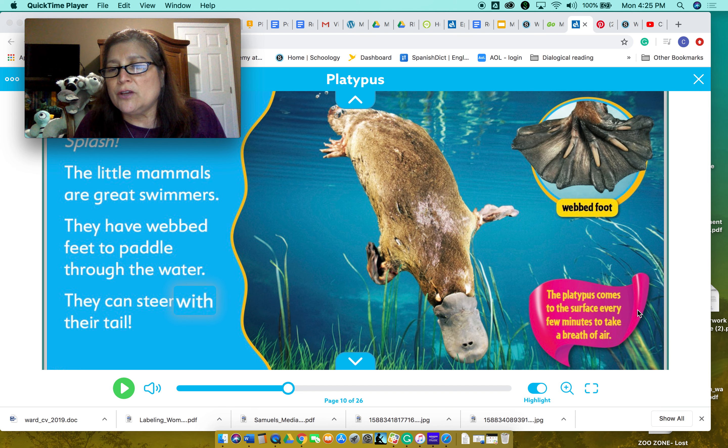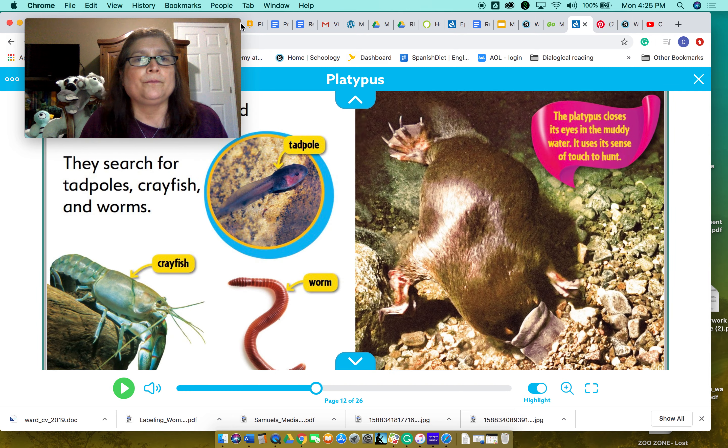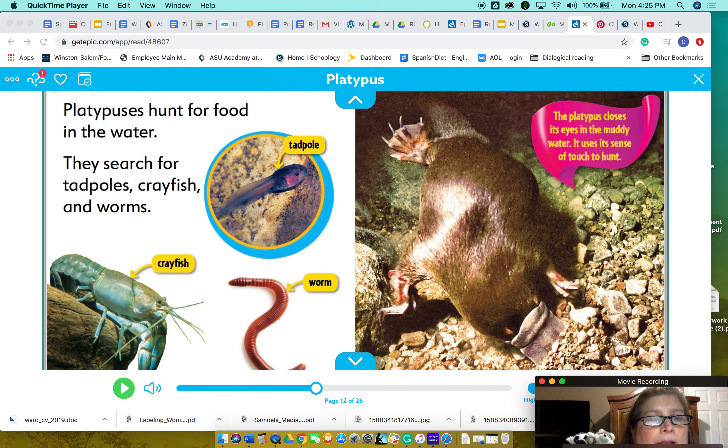The platypus comes to the surface every few minutes to take a breath. Remember, it is a mammal — so it doesn't live in the water; it just goes down and fishes for its food. Platypuses hunt for food in the water. They search for tadpoles, crayfish, and worms.